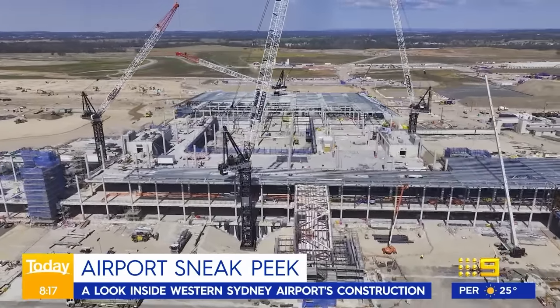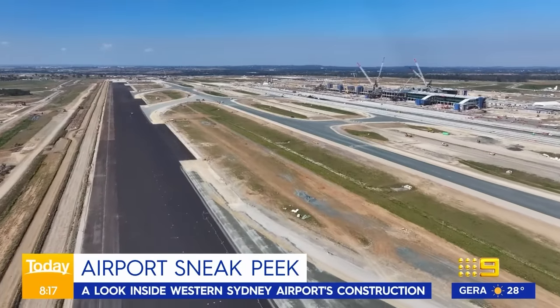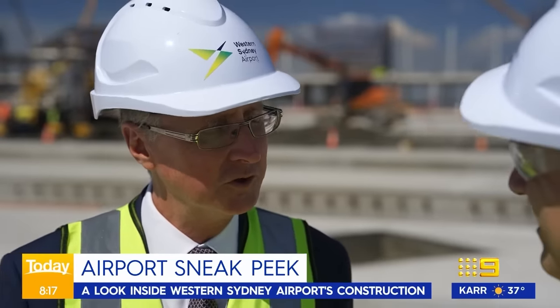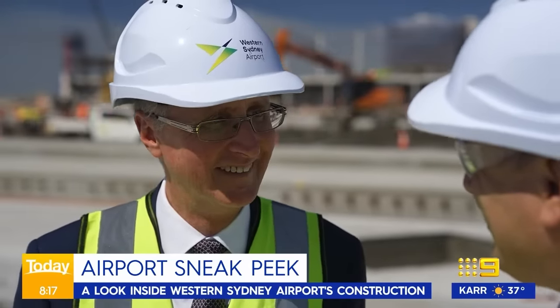Sydney's back open for business — a 24/7 airport right here in Sydney. It's a marvellous thing. Get your tickets ready, get ready for a seamless, enjoyable travel experience through Western Sydney International Airport. Wouldn't that be nice?